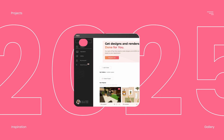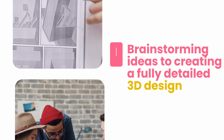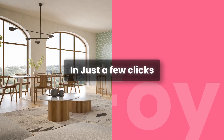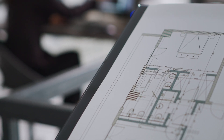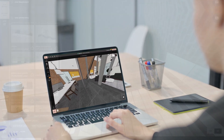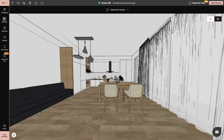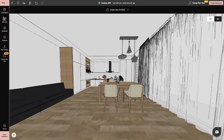What makes 4neo stand out is its versatility. You can go from brainstorming ideas to creating a fully detailed 3D design in just a few clicks. Unlike traditional design tools that require steep learning curves, 4neo is user-friendly and easy to navigate. The drag-and-drop features allow you to seamlessly place furniture, change wall colors, and move around elements in your design until it feels just right.